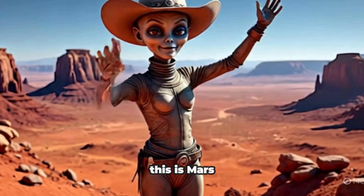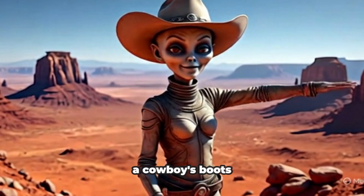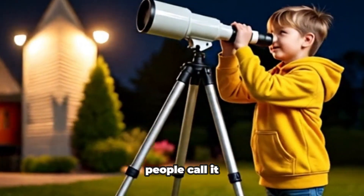This is Mars. It's red like a cowboy's boots. People call it the red planet.